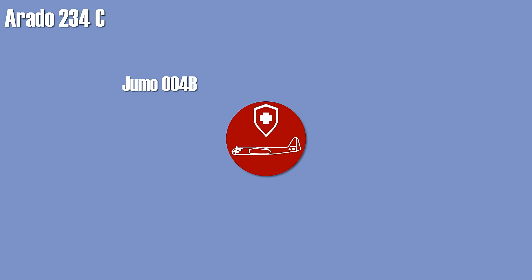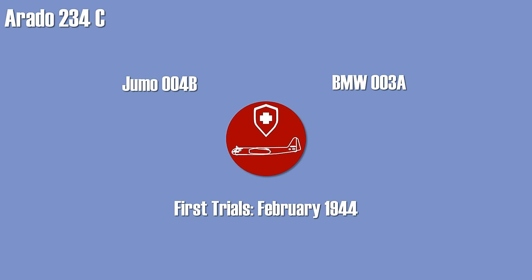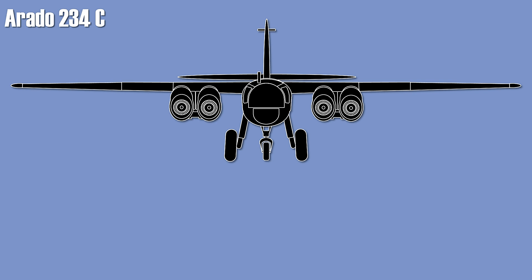The intended follow-up to the B series was the C series. The airframe of the Arado was strong enough to withstand considerably more power than the two Jumo engines could provide, so it was proposed to create a variant using four BMW turbojet engines that were smaller and lighter. The first tries began in February 1944 using airframes from the A series. One version used four engines in two nacelles, while another used four engines in four individual nacelles. The first version proved more suitable and was adopted for the C series. However, there were around eight sub-variants planned, which delayed the overall process.